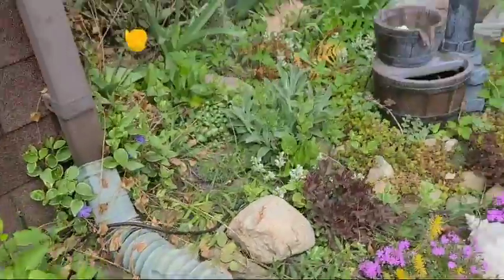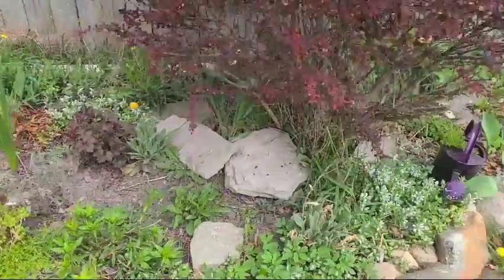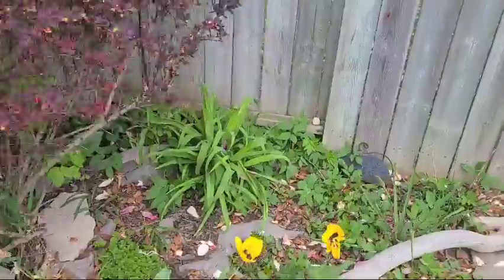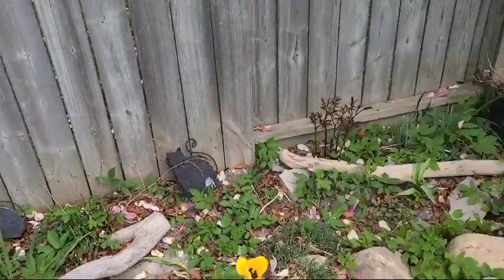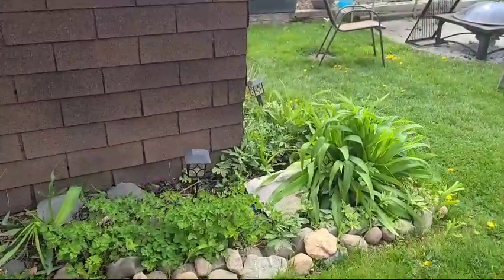Yeah, this is my garden guys. Some of them are gonna be flowering in summertime, okay.